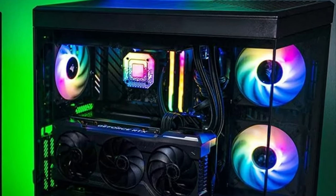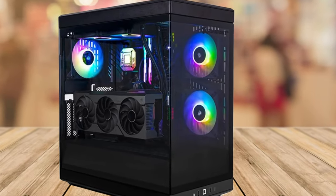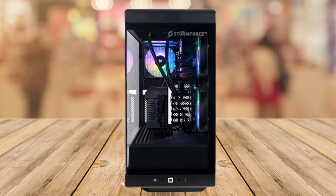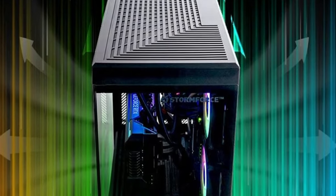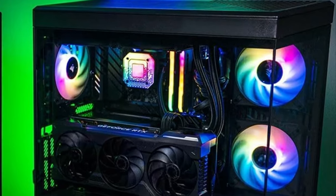Now let's talk about the looks. The Hyte Y40 case that houses this beast is nothing short of amazing. It's got a multi-dimensional design and a panoramic exterior that will make your gaming setup stand out. And let's not forget about the premium cooling, perfect for those intense gaming sessions that put your CPU to the test.